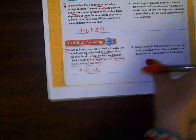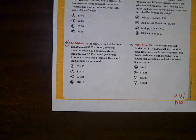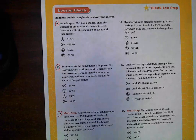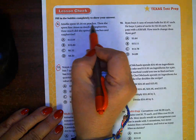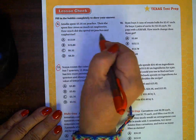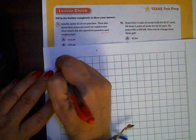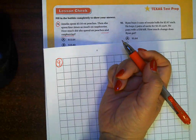All right, we've got three more problems to go. Number nine: Amelia spent $3.16 on peaches. Then she spent four times as much on raspberries. How much did she spend on peaches and raspberries? This is not bad at all — it's kind of like the one we had on the worksheet homework.